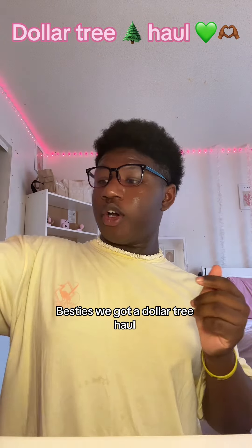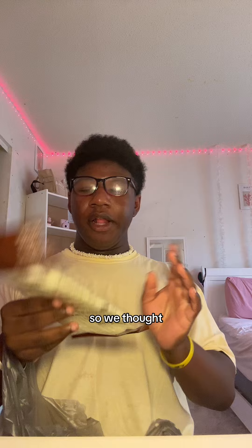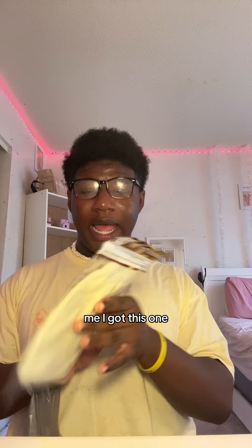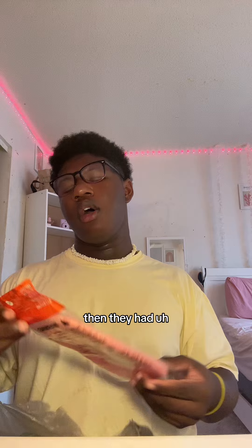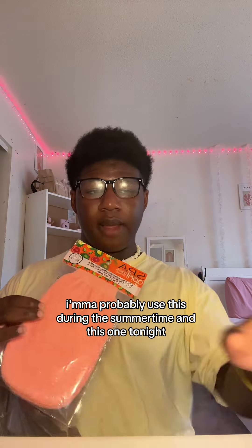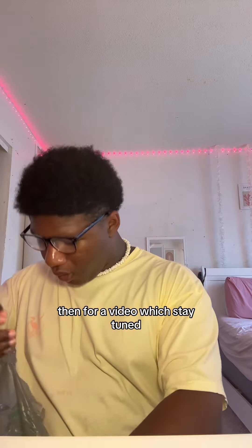We got a Dollar Tree haul! Me and my mama went to Dollar Tree and I love it. They are so stocked. This is new — it's a coconut infused exfoliating bath product. I got this one, it's coconut, and then they had a citrus infused one too. I'm gonna probably use the citrus one during the summertime and use this one tonight because it is shower night.